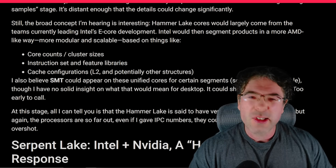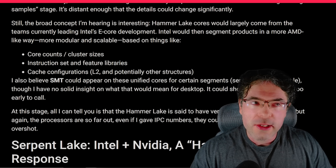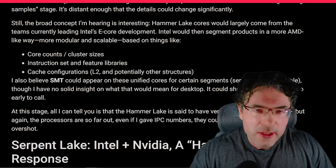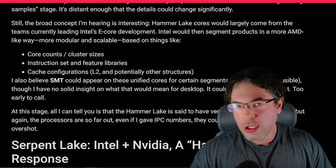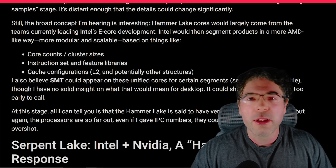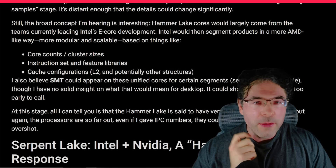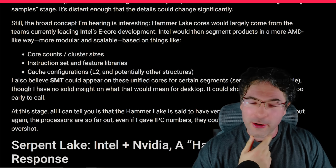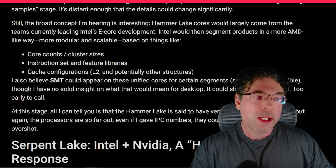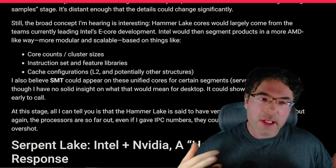As for SMT, I don't have a definitive answer about hyperthreading. One person told me it's coming to the mainstream, but they seemed a little uncertain. It does seem very likely it's going to be included on server products, as Intel themselves have kind of mentioned this previously. Hammer Lake will be the first unified design, and it's based essentially around the E-cores — at least that's what I understand right now.